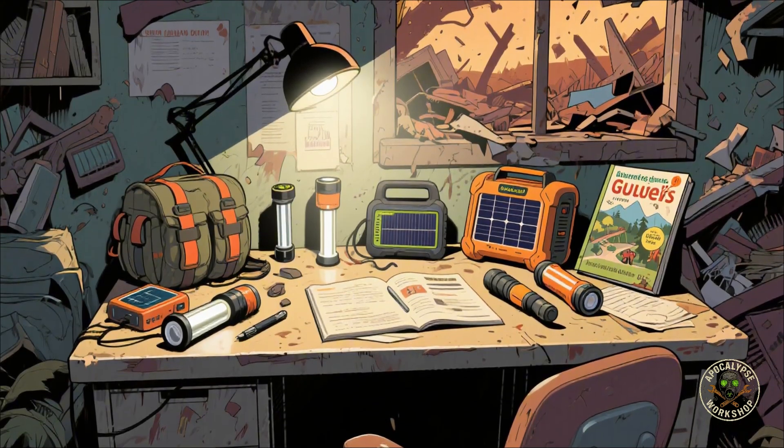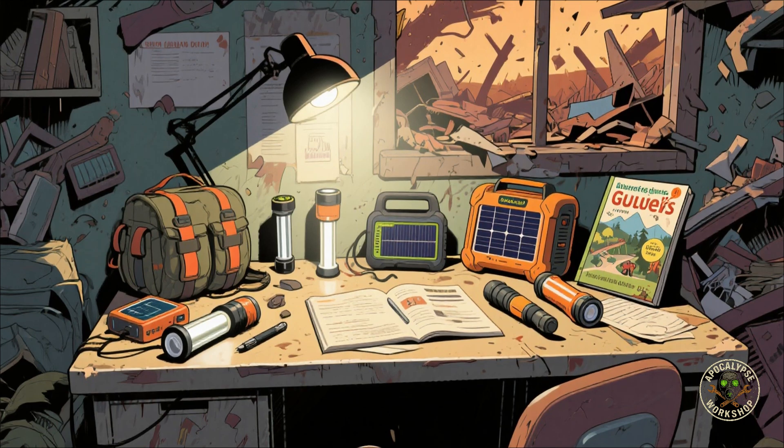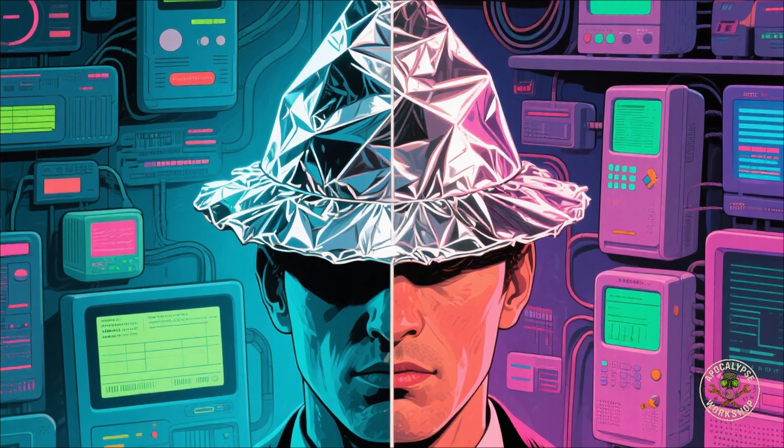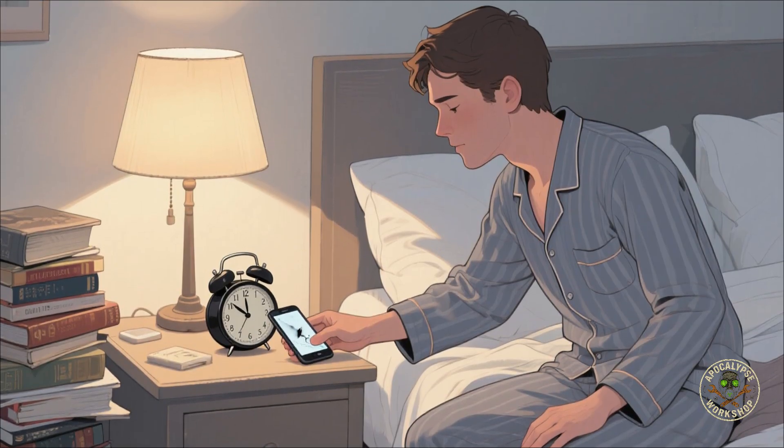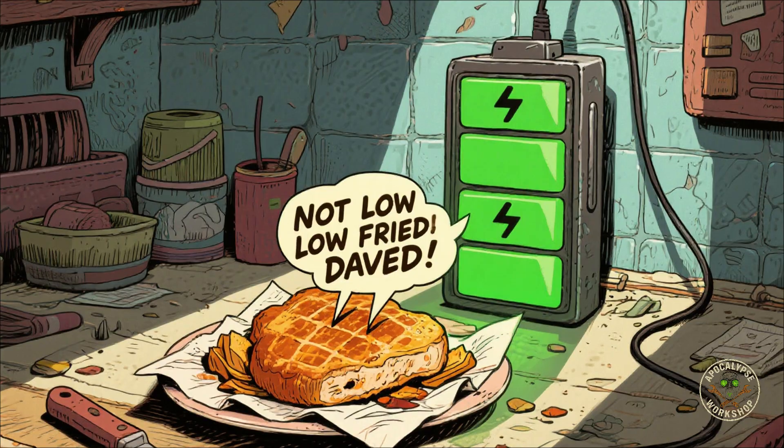Today we are talking about how to survive an EMP and how to protect your electronics. And no, this isn't tinfoil hat conspiracy hour — this is straight up reality. Imagine waking up tomorrow and your phone is dead. Not low battery dead, I mean fried.